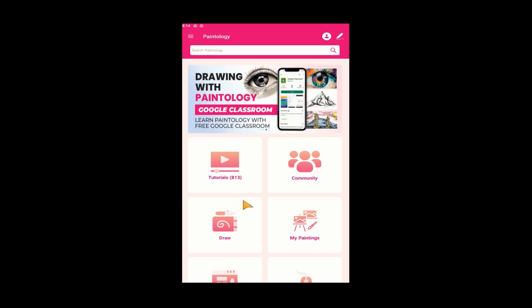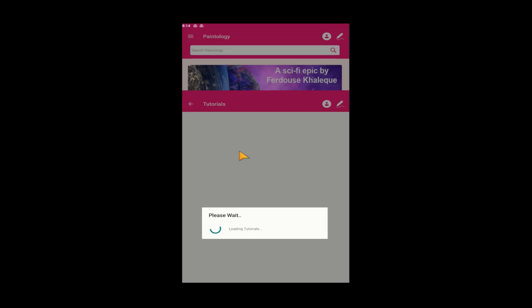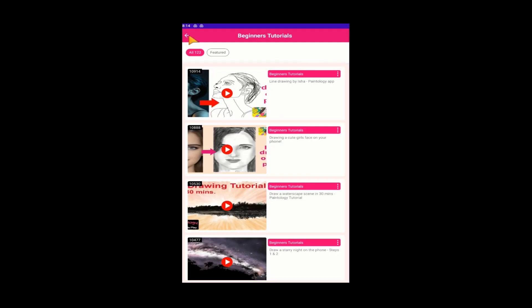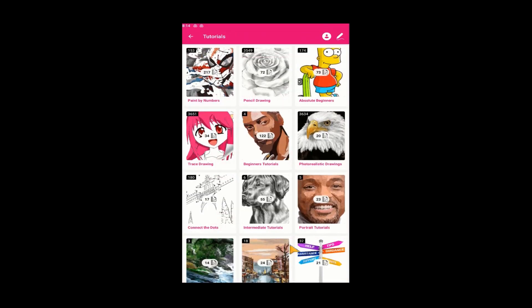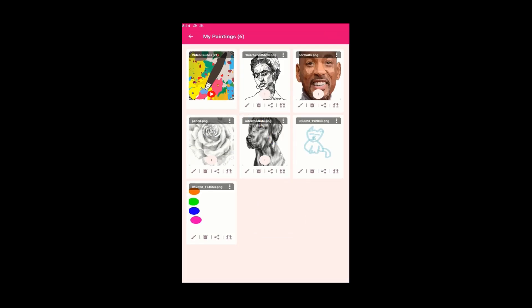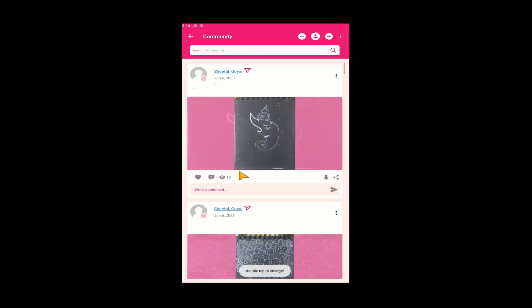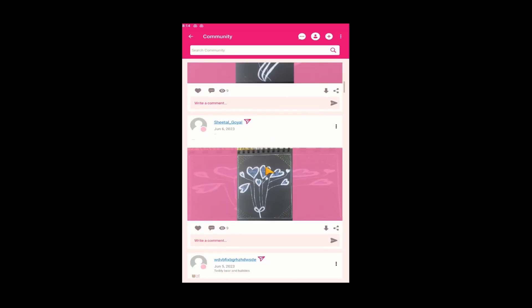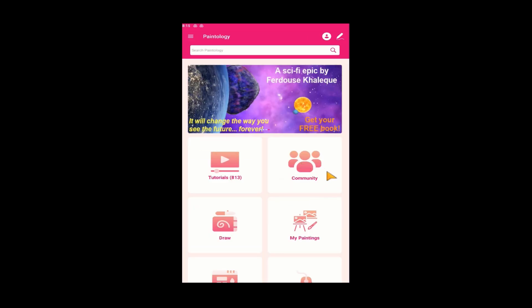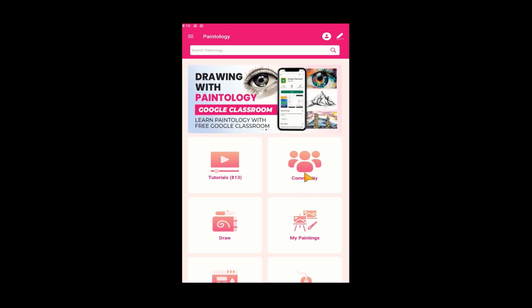The tutorials section has many video tutorials you can follow along to learn the core skills mentioned earlier — there are over 600 tutorials from beginner all the way to advanced. You can save your paintings in the My Paintings section. The community page is where you can share your passion for art with other users. You can learn more by visiting the YouTube channels and blog of the Paintology website — links provided in the description below. Thanks for listening, and happy painting and drawing.